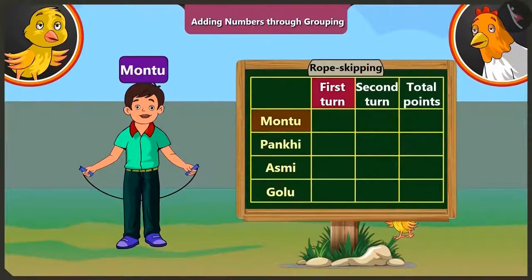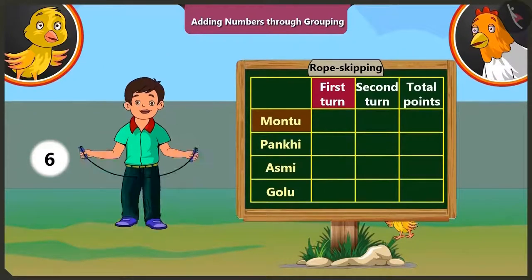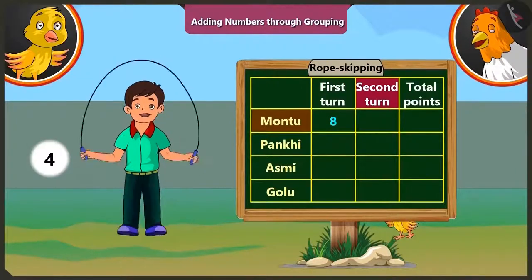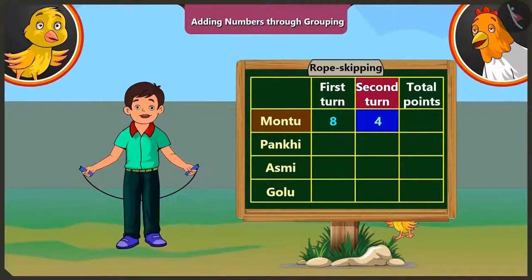First turn goes to Motu. In the first round, Motu jumps eight times without a break, so he gets eight points. In the second round, Motu jumps four times, so he gets four points.